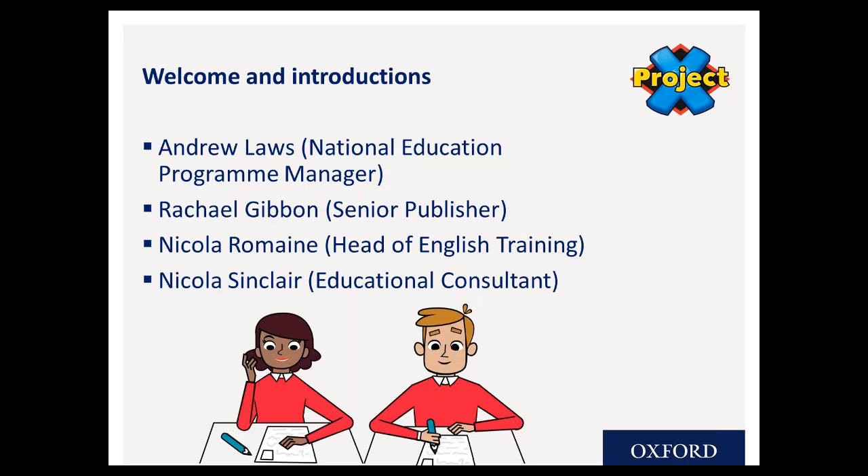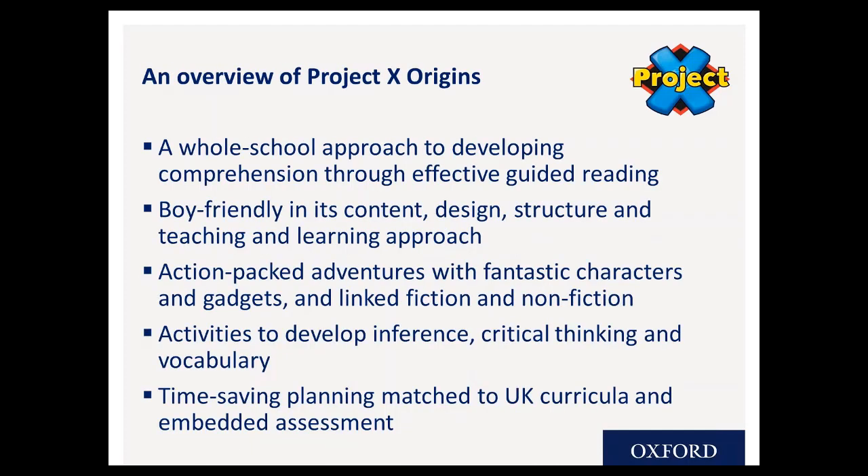We know PX Origins is part of the PX family and it's a guided reading scheme. In summary, Project X Origins was built specifically for guided reading for the whole school. The books are all carefully levelled and each one comes with detailed teaching guidance. They're all underpinned by the Oxford Reading Criterion Scale, which really informs the approach to assessment, and there's full coverage of all UK curricula, fully up to date and mapped within our teaching resources. Developed by comprehension experts, it's designed to develop an enthusiasm for reading in young children, even those who are more reluctant.